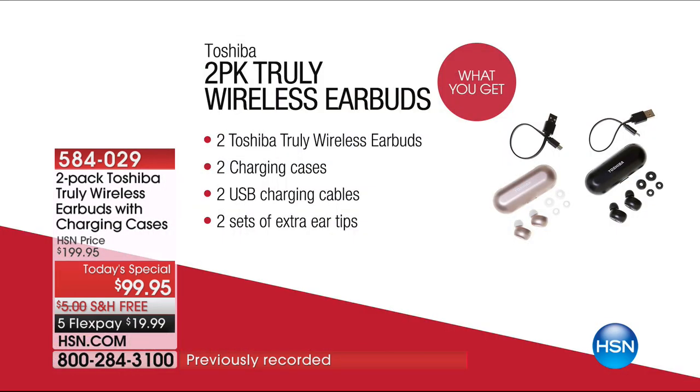Two for the price of one — it's true. One of these is $100. We're sending you two for $100, so you get two of absolutely everything. The only decision you need to make tonight is which color selection is best for you.